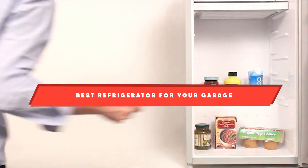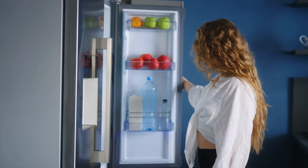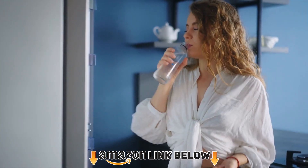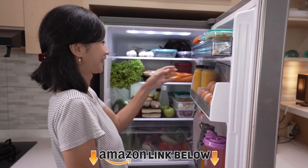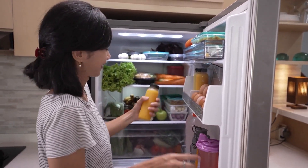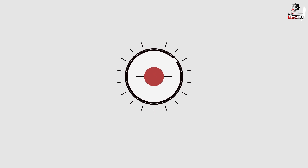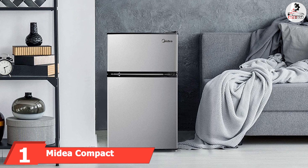If you're looking for the best refrigerator for your garage, here's a list you must see. We made this list based on our personal preference and sorted it based on features, prices, quality, durability, reputation of the manufacturers, and customer feedback. We've included options for every type of customer, so let's get started.